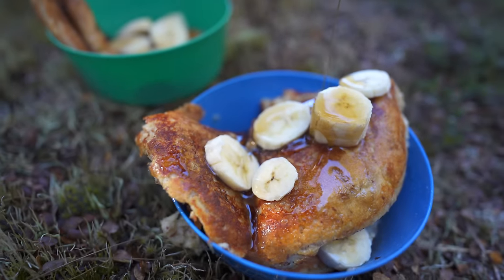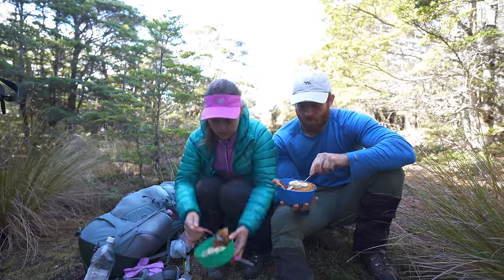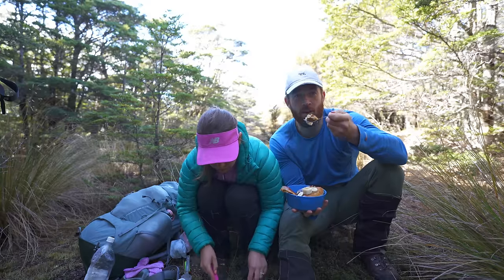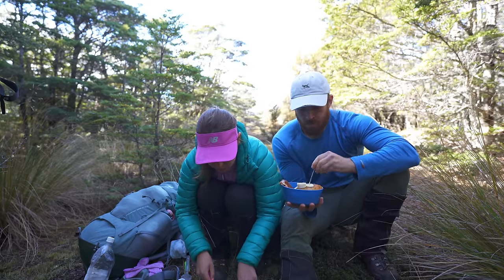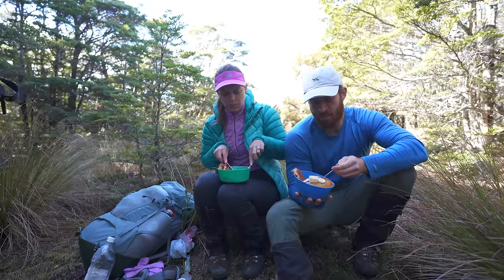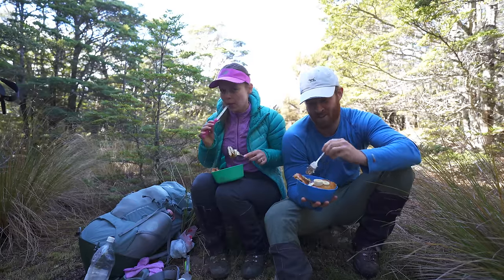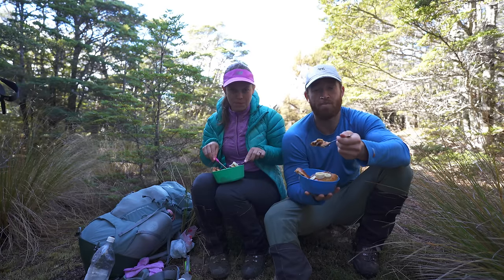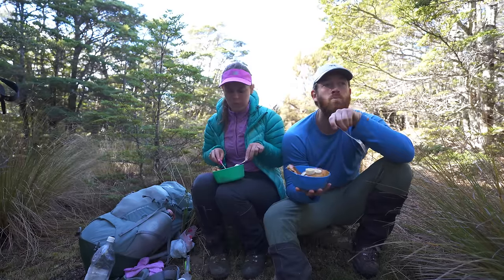Victoria makes the best pancakes — better than the ones we made in the other video, just cooked better. We're going to sit here, eat these, and enjoy them. It's a good end to this crazy trip. I hope you've all enjoyed seeing us suffer through the elements. If you're still watching, subscribe and we'll see you again in another video. Thank you everyone. Goodbye.